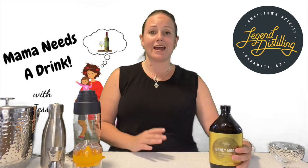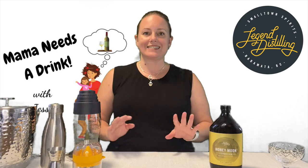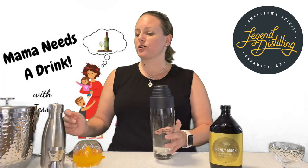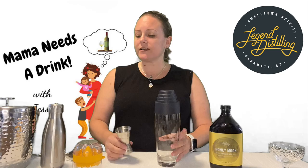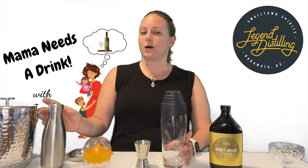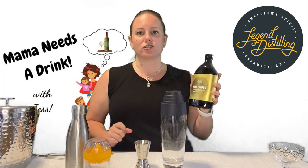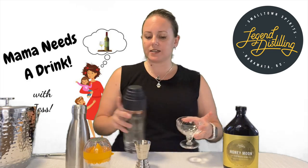A lemon drop martini is so easy to make — it really does not get any easier than this. Here are the things you need: your shaker glass, a measuring device of some kind, lemon juice, some simple syrup, some ice, and of course your Legend Distilling Honeymoon Citrus Gin. Okay, let's do this.